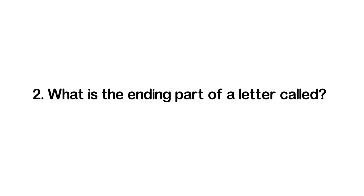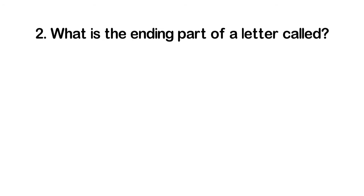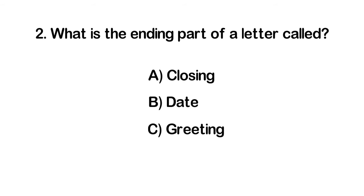Number two: What is the ending part of a letter called? A. Closing. B. Date. C. Greeting. D. Body.